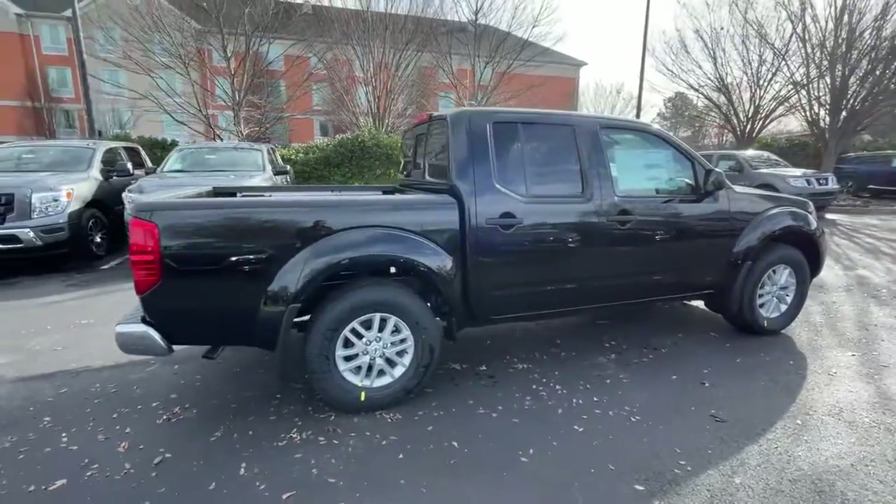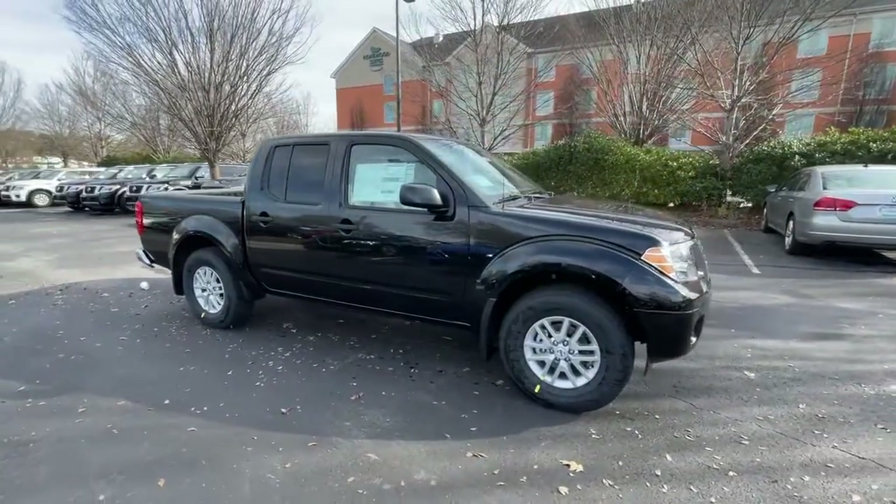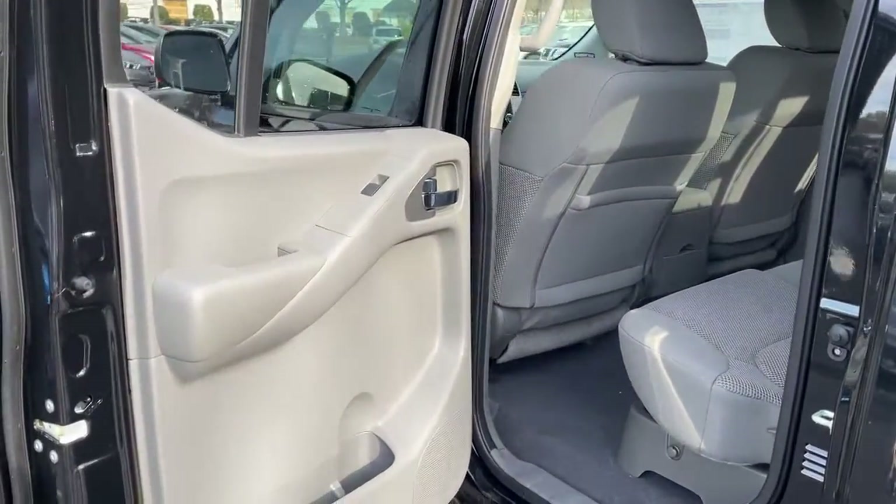Fog lamps, trailer hitch, electronic stability control, floor mats, bucket seats, power windows, four-wheel disc brakes, power steering.